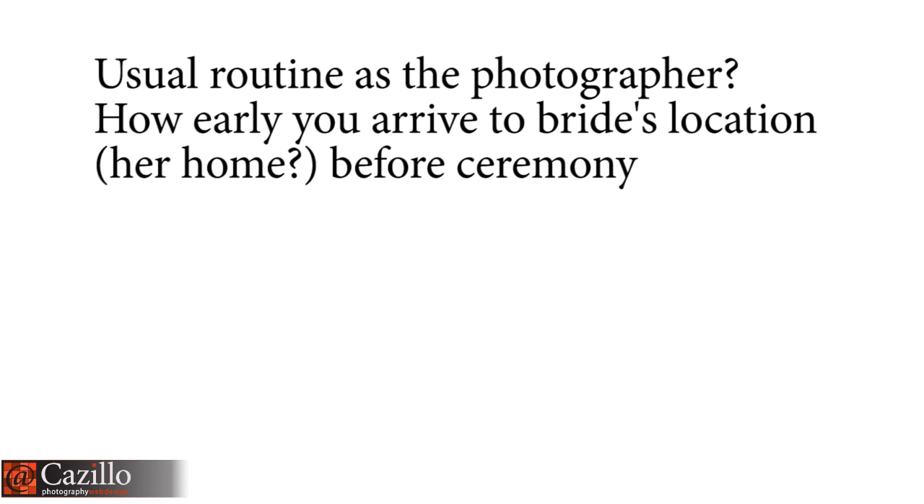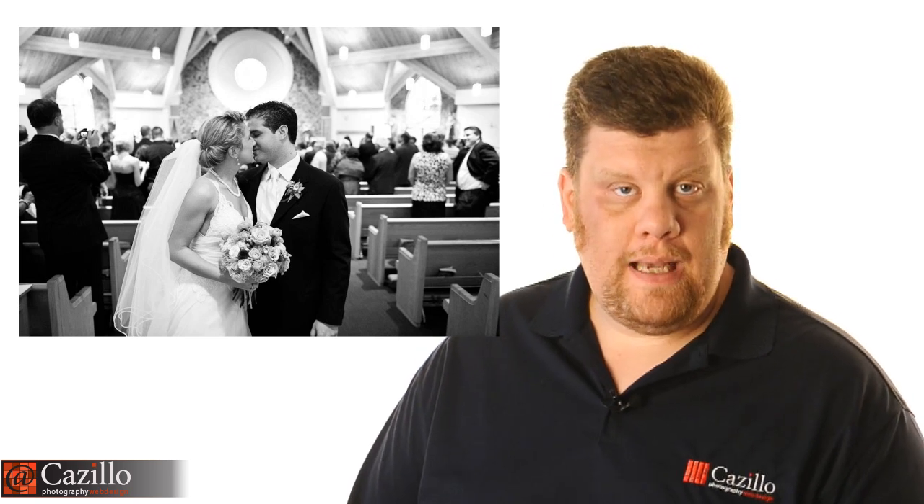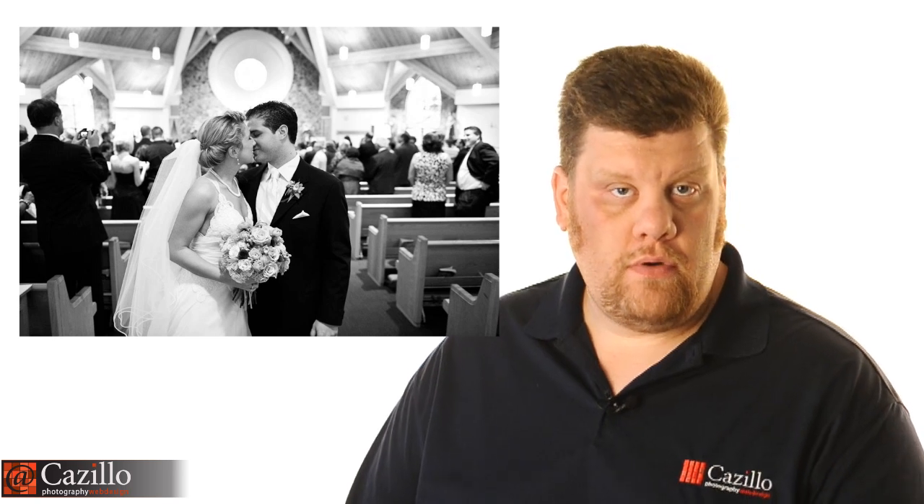Usual routine as the photographer — how early do you arrive at the bride's location before the ceremony? That really depends on the bride and what they want to do. If it's a first wedding, they'll typically want to document a lot more of the getting-ready and early stuff. If it's a second wedding, they usually want it to be more low-key with fewer photos. Talk to the bride, figure out what she wants, and give her an idea of what you might be capturing at the salon versus at the house or hotel, and let her decide when you'll show up.